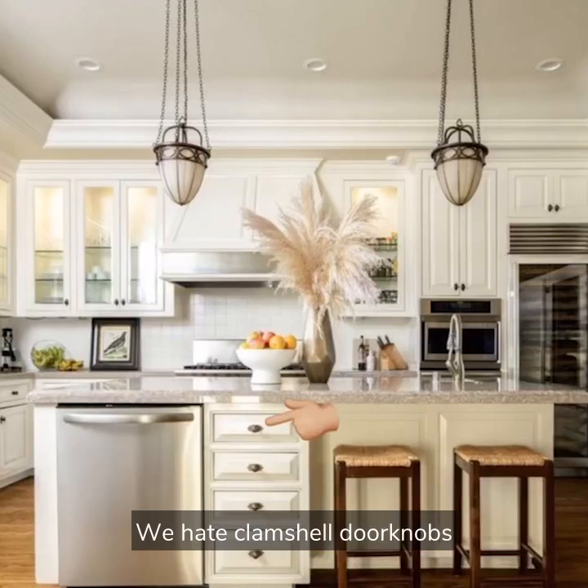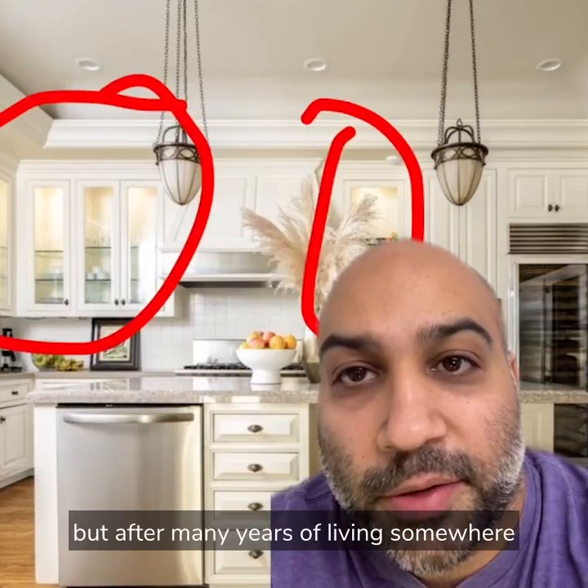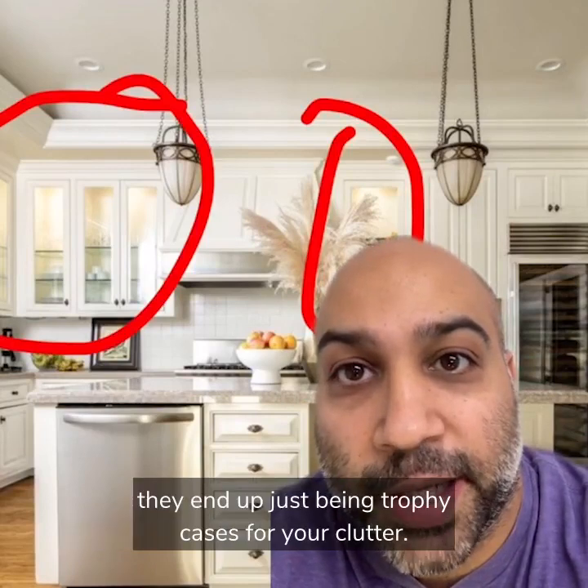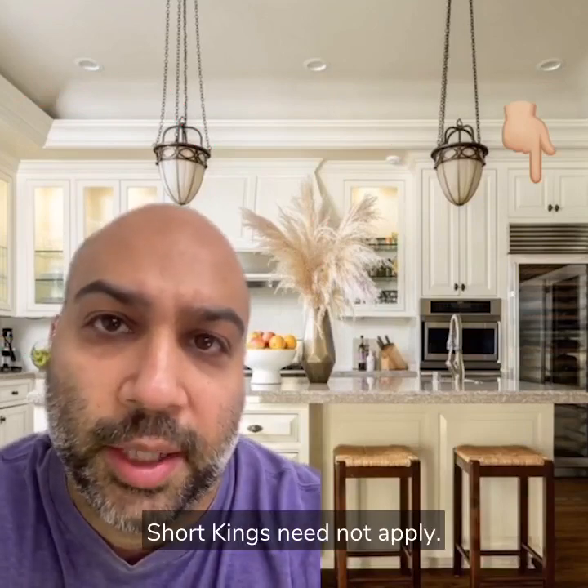We hate clamshell doorknobs and we hate glass kitchen cabinets. These are fun ideas in theory, but after many years of living somewhere they end up just being trophy cases for your clutter. We hate how tall these cabinets are. Short kings need not apply.